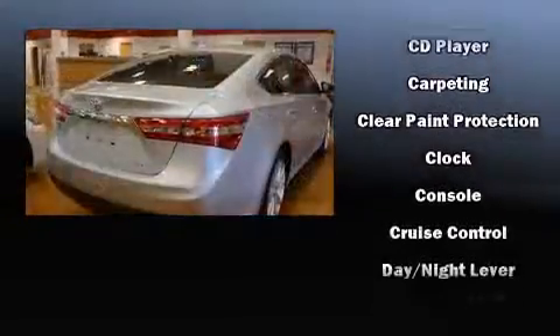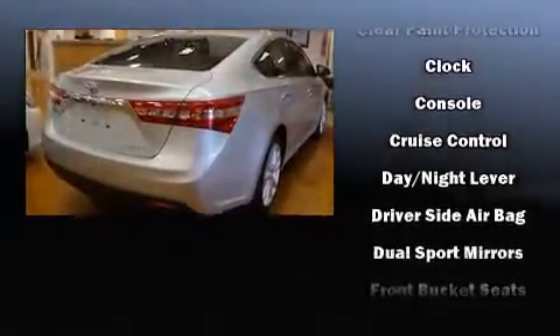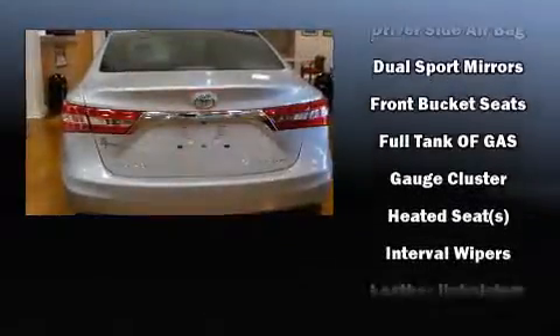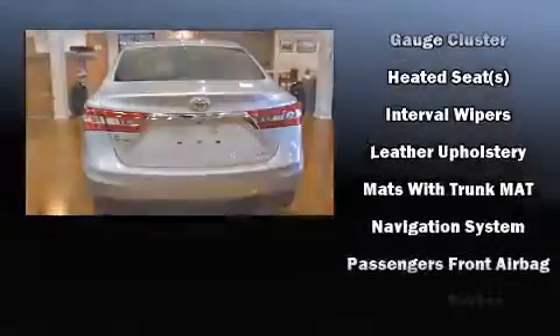Toyota also prioritized safety and security by including front and rear side impact airbags, an emergency communication system, and four-wheel disc brakes with ABS. For added security, Dynamic Stability Control supplements the drivetrain.